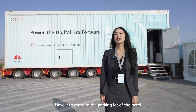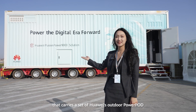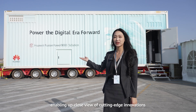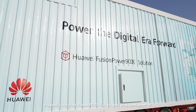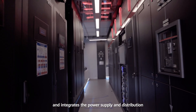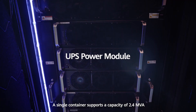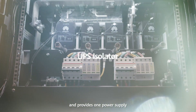Now, let's move into the parking lot of the hotel. Here we can see a demo truck that carries a set of Huawei Outdoor Power Ports, enabling a close view of its innovations. Huawei's Outdoor Power Ports is deployed in a 40-foot container with ultra-high protection performance, integrating power supply and distribution, UPS, and lithium battery systems. A single container supports a capacity of 2.4 megawatts and provides one power supply per row.